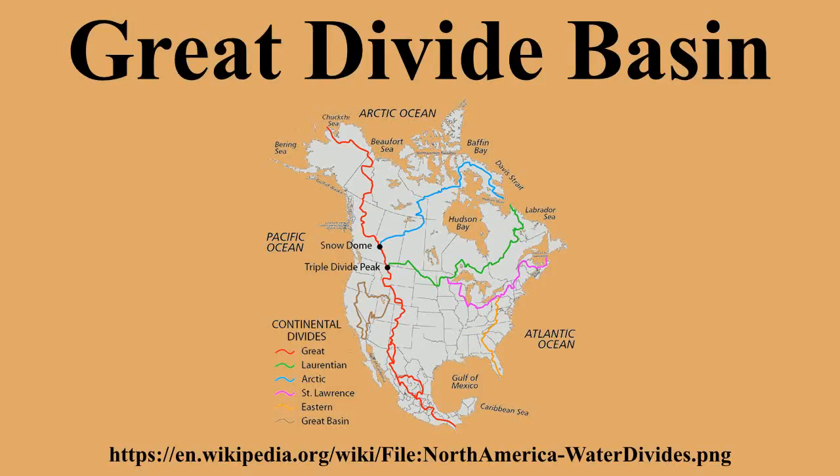The Great Divide Basin is a closed basin in Wyoming's Red Desert where none of the water falling as rain drains into any ocean, directly or indirectly. It is therefore considered an endorheic basin, and it adjoins the Continental Divide in southern Wyoming. To the west is the Green River watershed, draining to the Gulf of California in the Pacific Ocean. To the east is the North Platte watershed, draining to the Gulf of Mexico in the Atlantic Ocean. The basin is very roughly rectangular in shape.